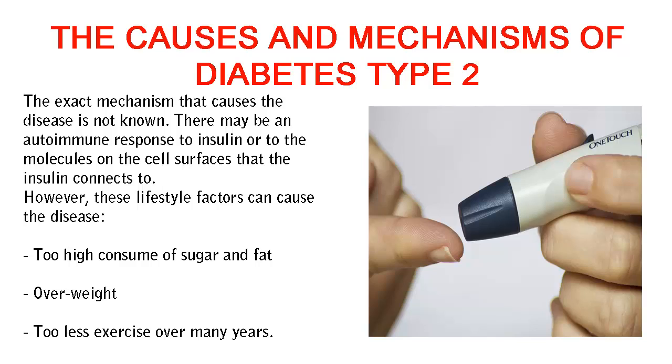The exact mechanism that causes the disease is not known. There may be an autoimmune response to insulin or to the molecules on the cell surfaces that the insulin connects to.